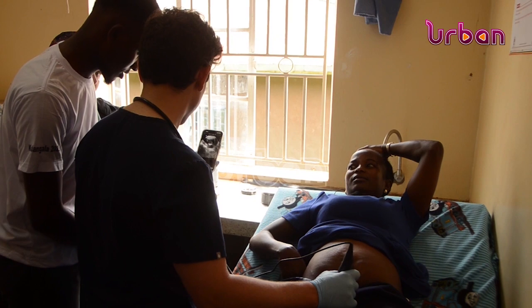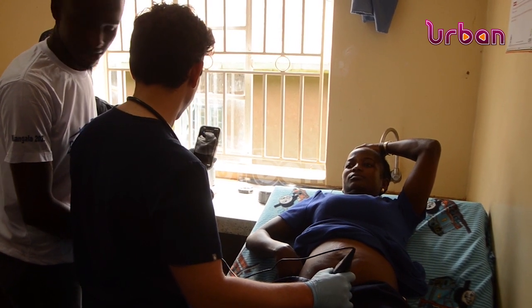Organization Bridge to Health handed over two devices to the facility. Bangala Health Center 4 was privileged to get devices from Bridge to Health. They've got two butterfly probes that they'll be using to provide point-of-care sonography services to the patients.